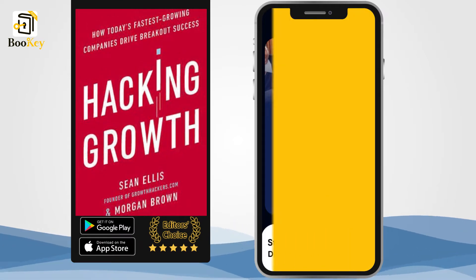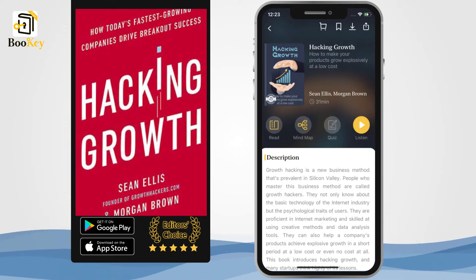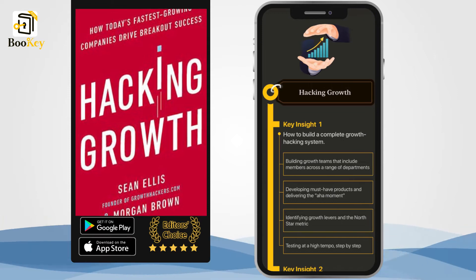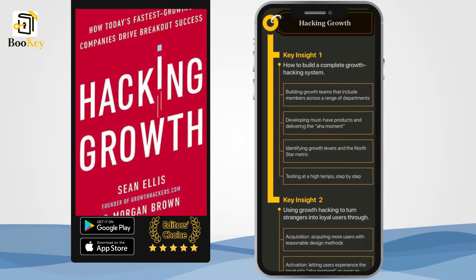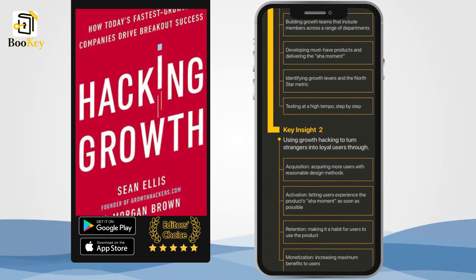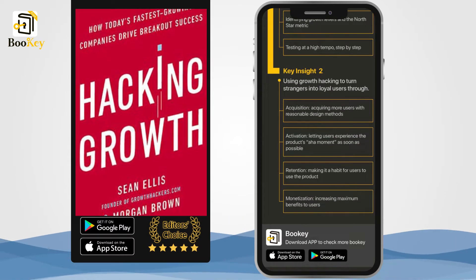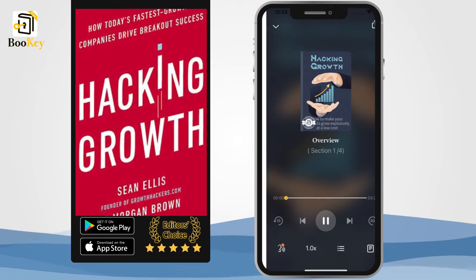This book answers this question. This book has two authors. Sean Ellis is the founder of the growth hacking movement and has helped more than four companies grow rapidly. While he was working for Dropbox as interim head of marketing, the company saw growth of over 500% every year. This book is a summary of Sean Ellis's theory and experience.